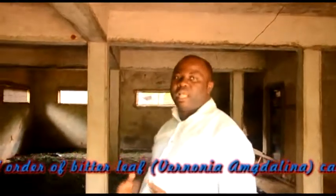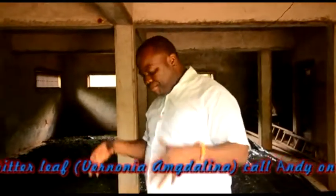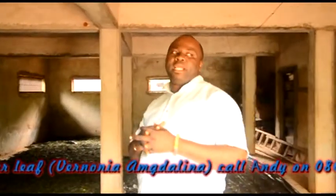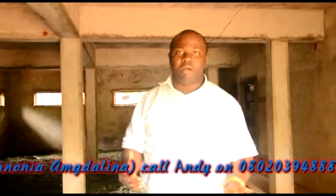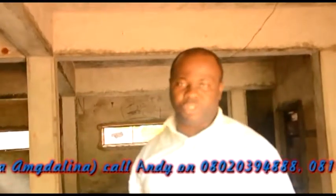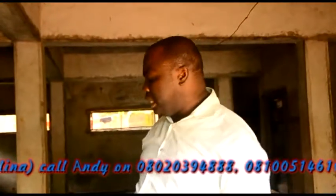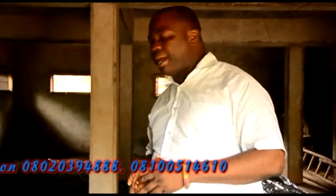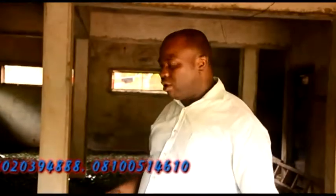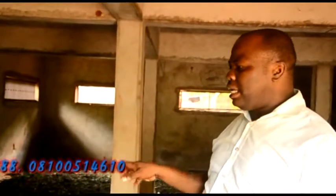Here in Nigeria, my place in Anambra State — Oraukwu — is among the biggest bitter leaf farming areas in Nigeria. We've had different foreigners come to visit. In some weeks from now, some researchers from European countries are actually coming to visit us to see what we're doing and to do more research. They've discovered a lot of vitamins, phytochemicals — different terpenes, flavonoids, tannins, and also sesquiterpene lactones.